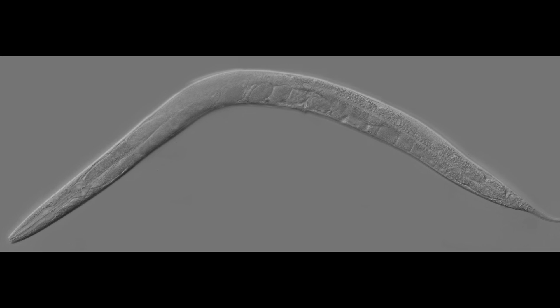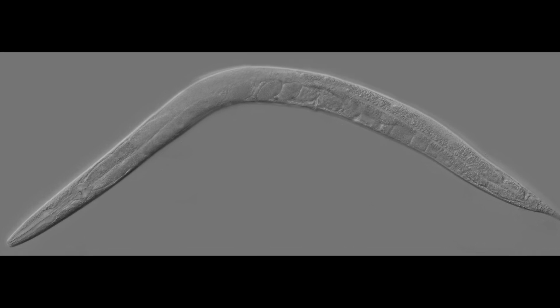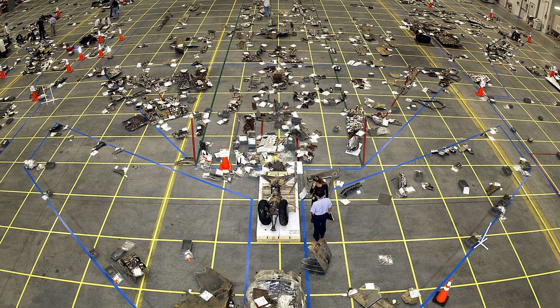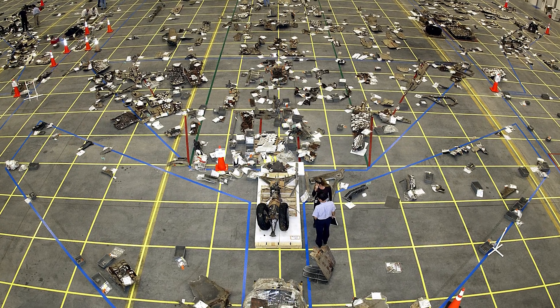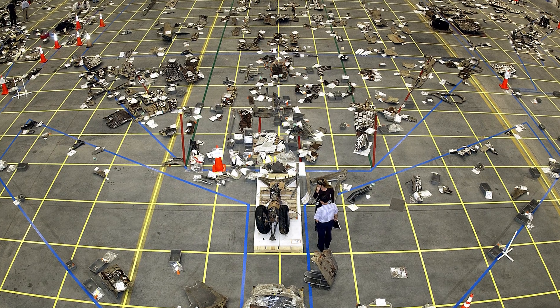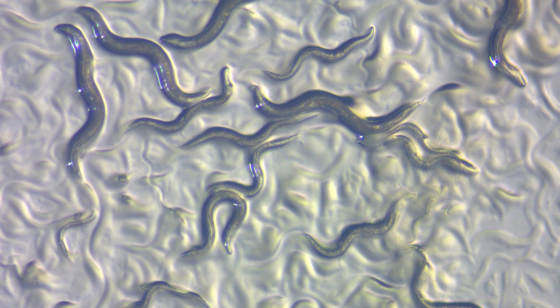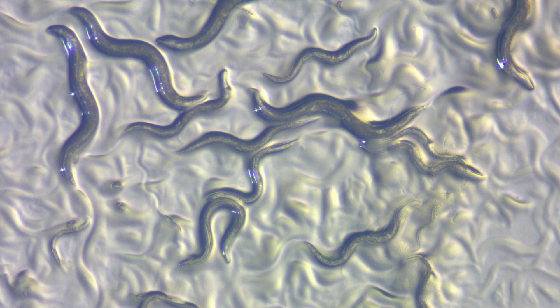Almost three months after the disaster took place, the nematodes — encased in aluminum canisters — were found alive among the debris. This makes C. elegans the only known organism to survive unprotected re-entry into Earth's atmosphere.